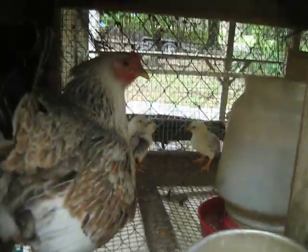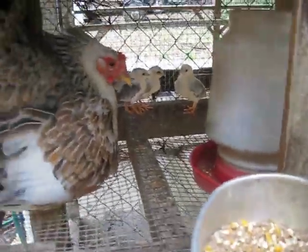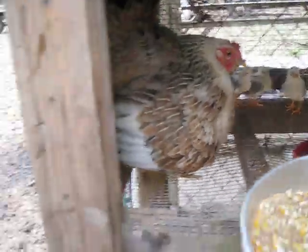Here we have my Law Gray hen with all her little chicks — seven of them. She's a real good mama.